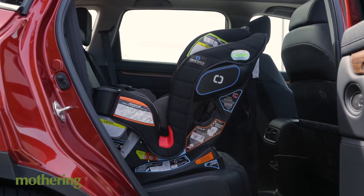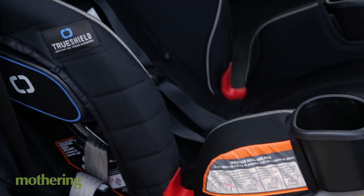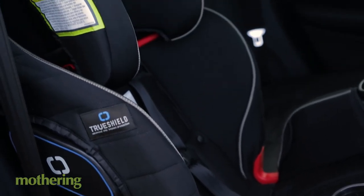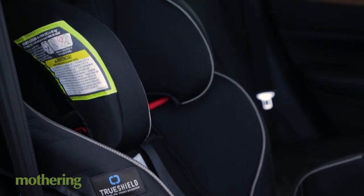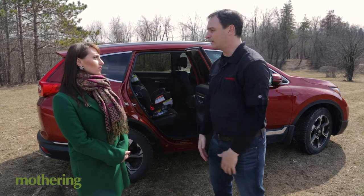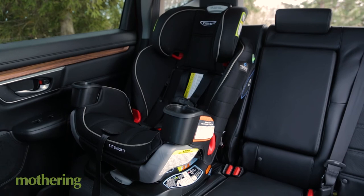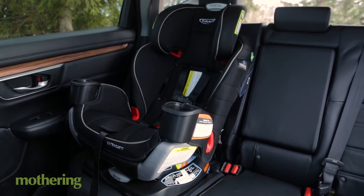So do you have any criticisms? Well, the only criticism I would really say is that despite how reassuring it is to have the TruShield safety technology, the boxes on the side of the seat do invade shoulder space a little bit. So when you're sitting beside it, or if you have to tuck in between two car seats, it can be pretty confining and difficult to fit in there for some people.